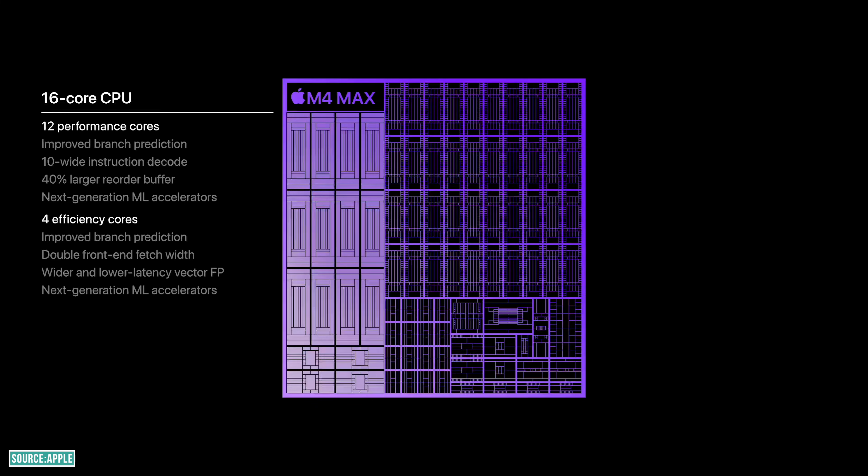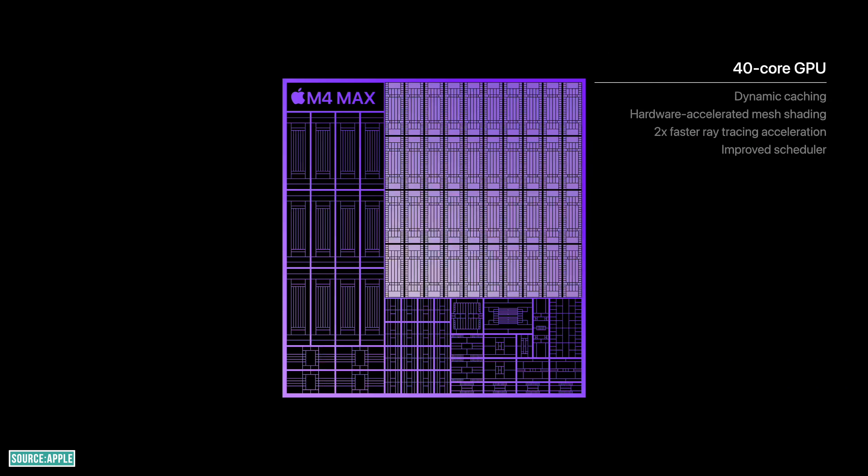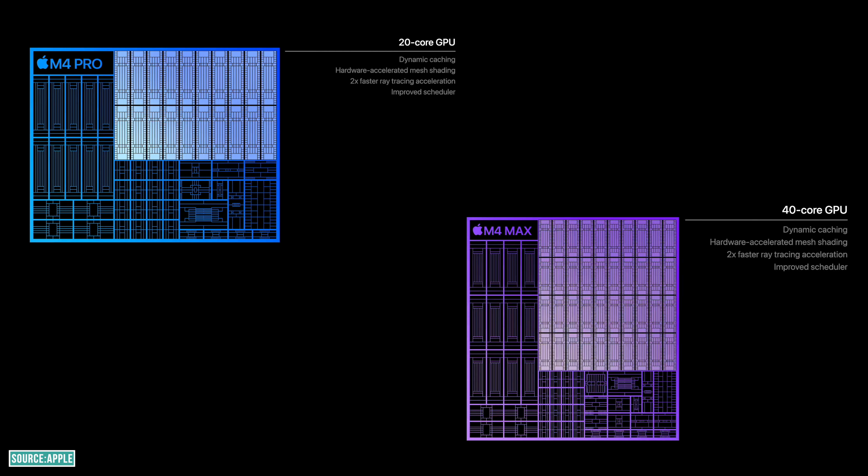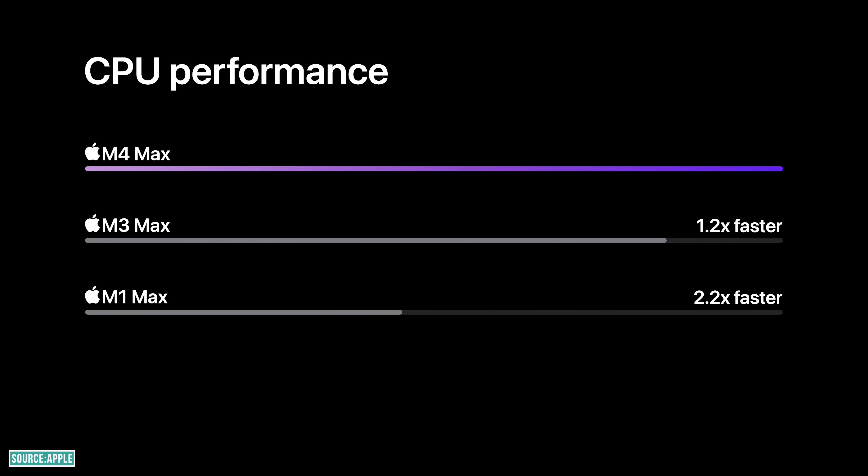But if you want even more power, Apple has got you covered with their latest and most powerful chipset ever — the M4 Max. It has a 16-core CPU with 12 performance cores and 4 efficiency cores, plus a 40-core GPU capable of hardware-accelerated ray tracing. Those 40 GPU cores make it twice as powerful as the M4 Pro, and it is 2.2x and 1.2x faster than M1 Max and M3 Max respectively.